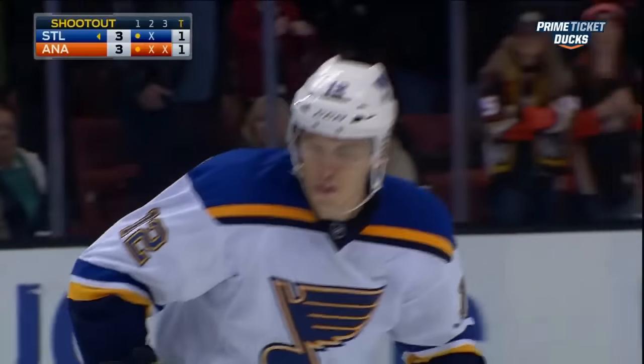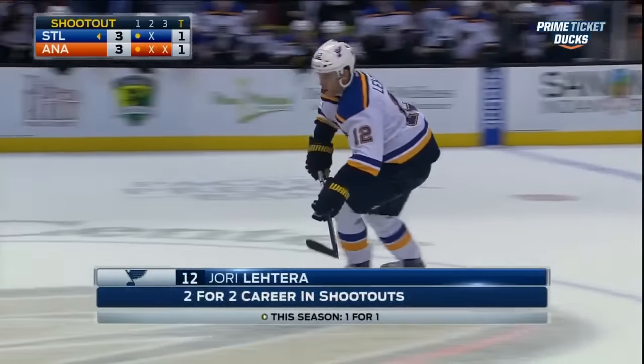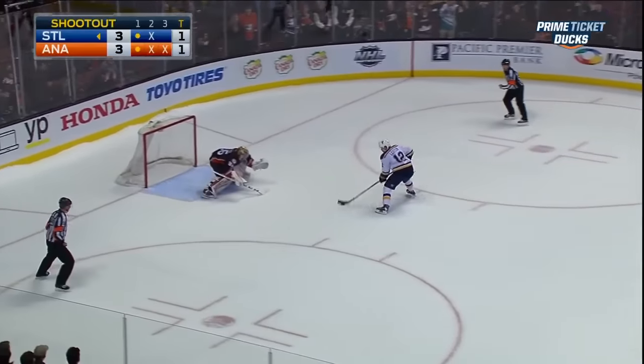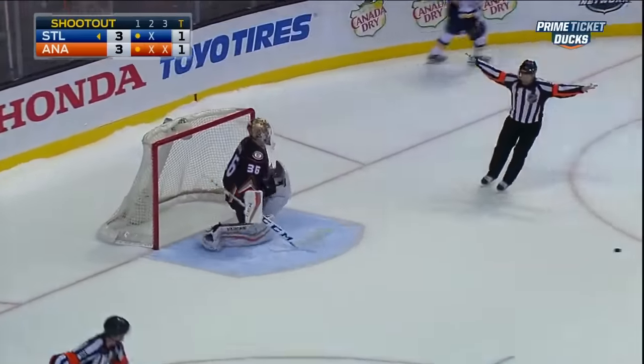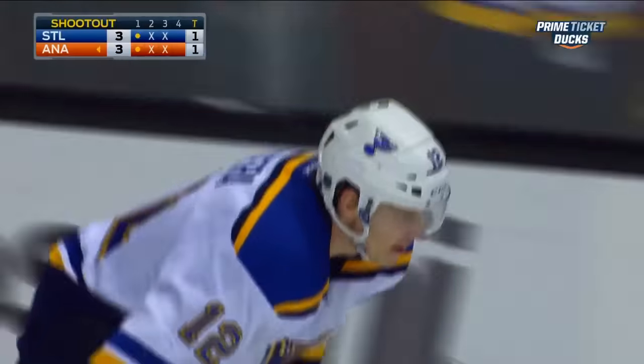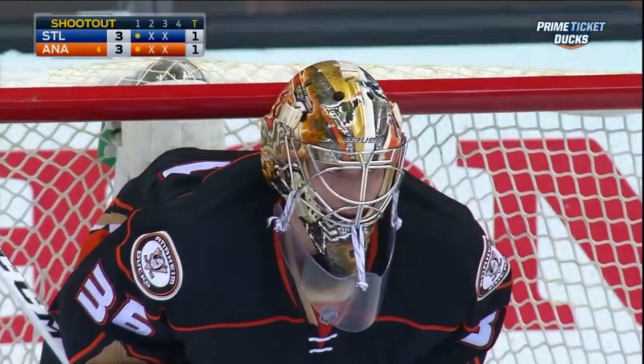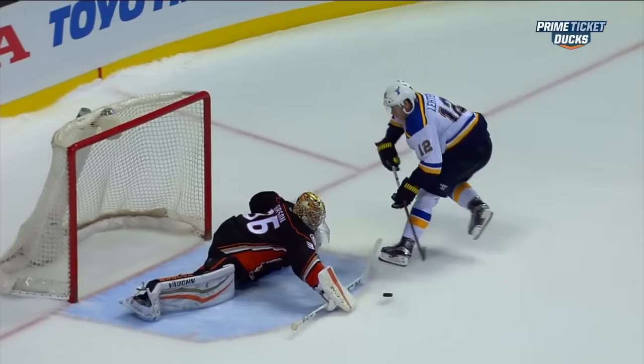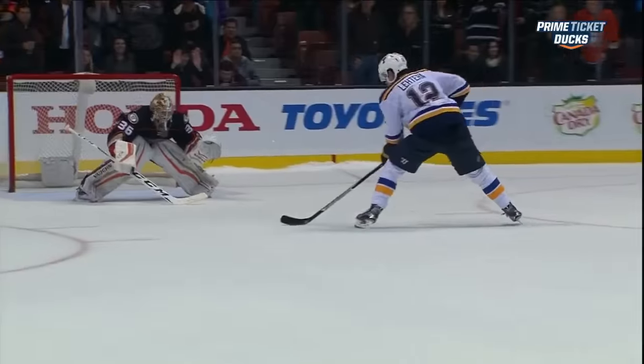Gibson needs a save on Yuri Letera to keep the Ducks in the shootout. Here comes the fan — and again reaching out for the blocker. Gibson keeps the Ducks in the game. An unorthodox style from John Gibson. Watch what he does — he kind of lunges forward with the paddle and the goal stick. And it's effective.